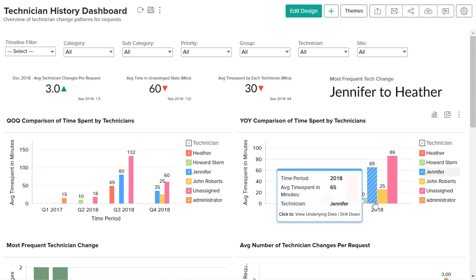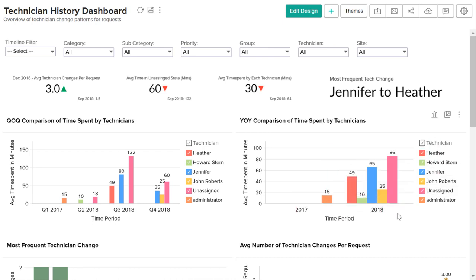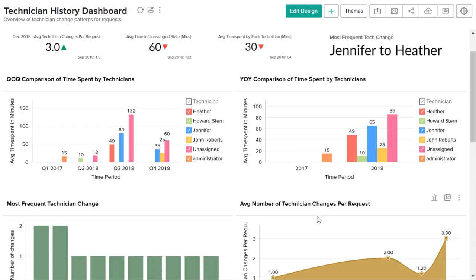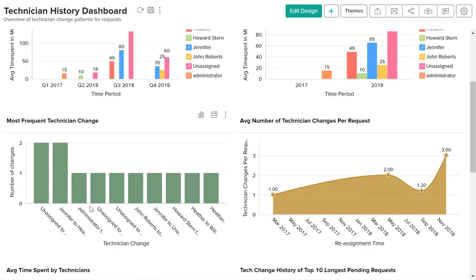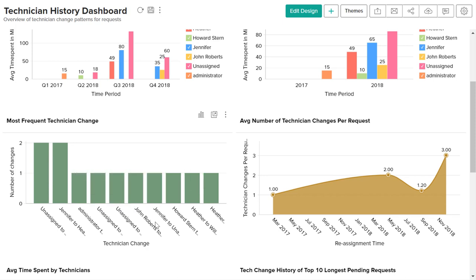When looking at these reports, it's important to remember that the technicians who spend the most time in the service desk software aren't necessarily the most effective. However, technicians with the least time spent aren't the most effective either, as they could be transferring tickets to others quite often, which is tracked by the most frequent technician change report.